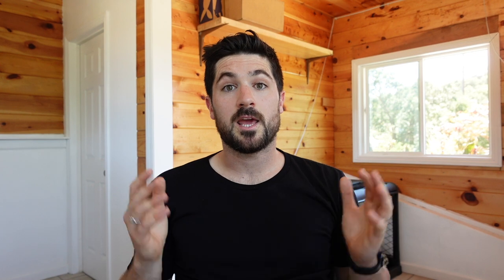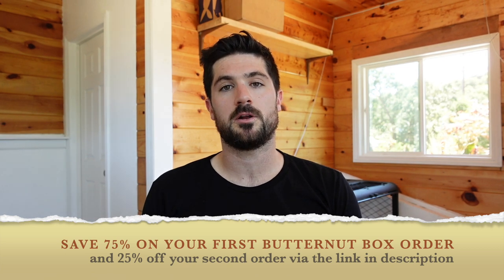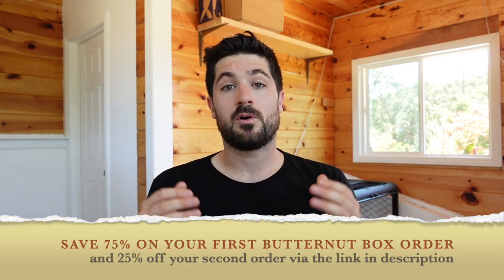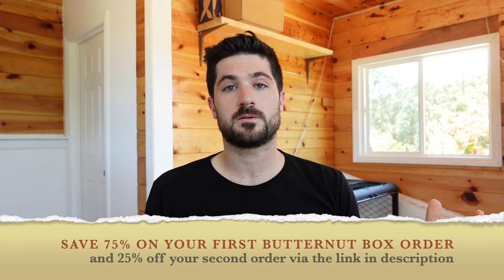I'm pretty sure you can see the same success. Before I sign off, just a reminder: click any of the links in the description to get 75% off your first Butternut Box order and 25% off your second. That heavily discounted offer lets you see first-hand what the meals look like and how your dog reacts before committing to a full subscription. That's all for me — I'll see you in the next video. Thanks for watching.